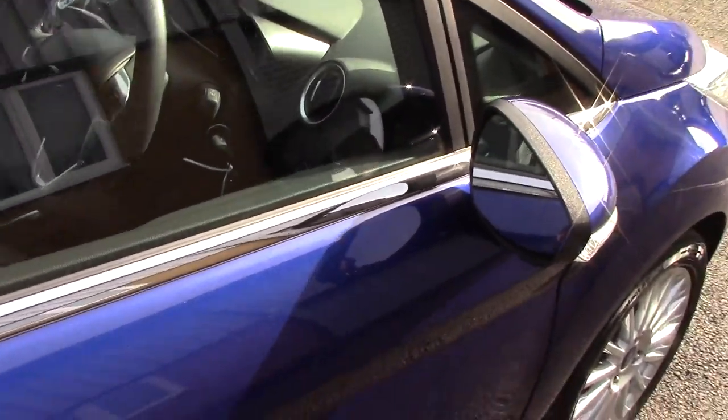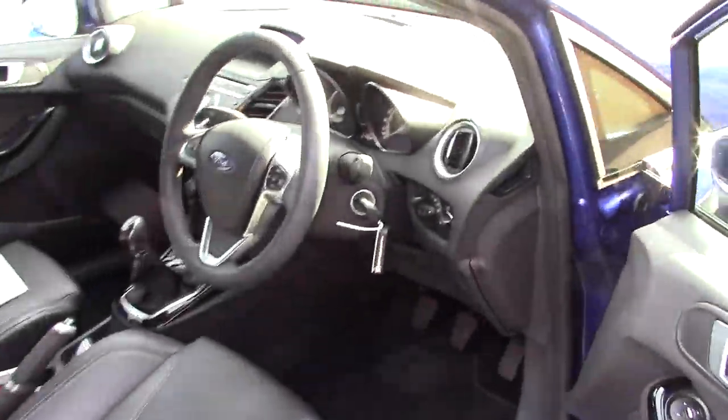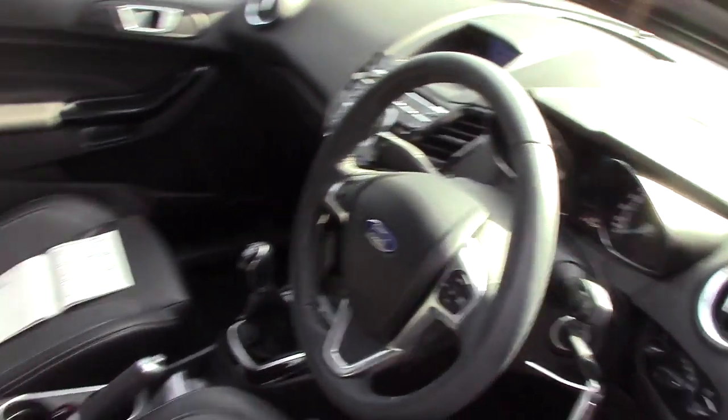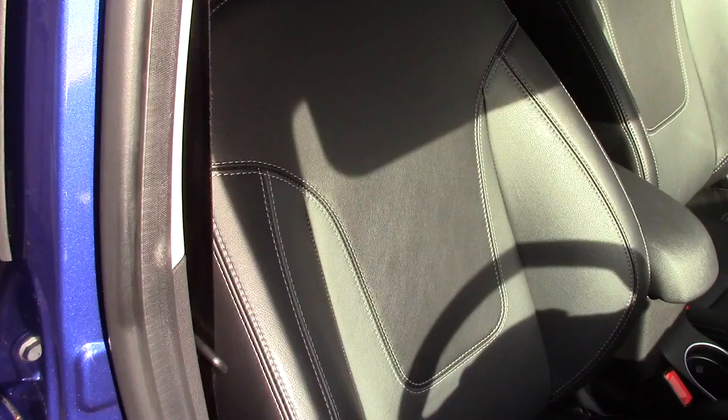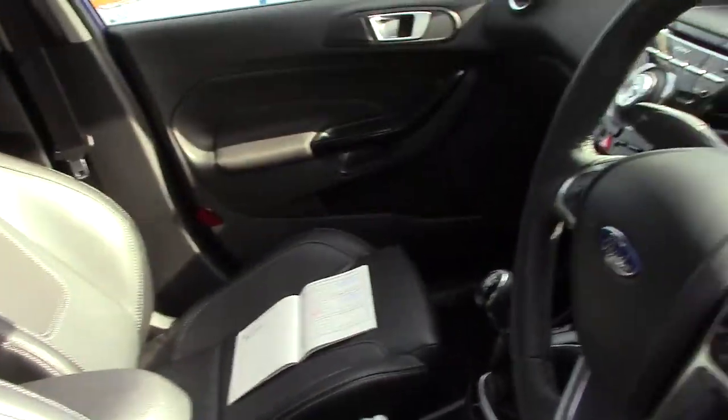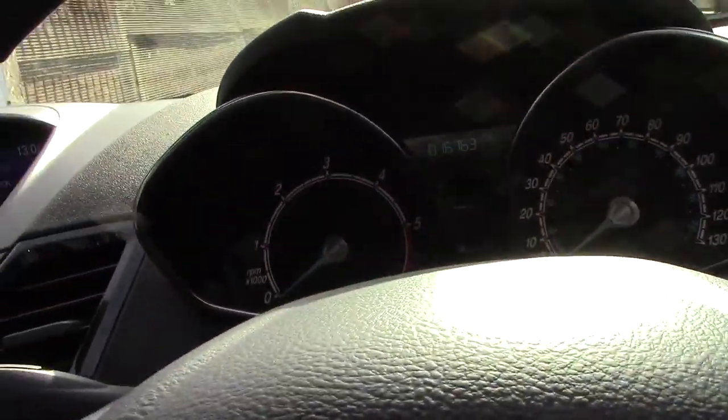This vehicle also comes with our free 3-year parts and labour guarantee. As we make our way towards the inside of the vehicle, we can get a look at all of the various instruments, as well as the heated, full leather black interior.